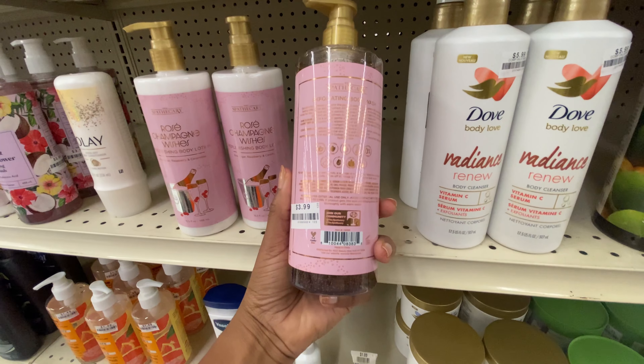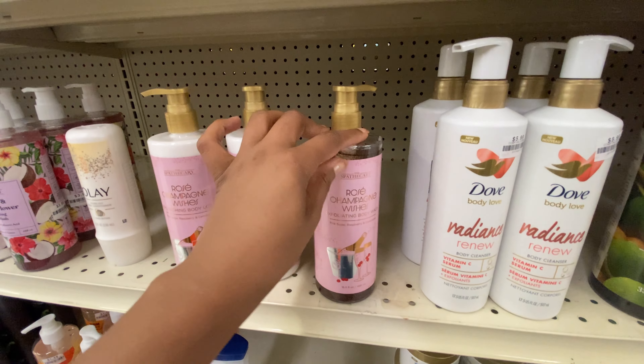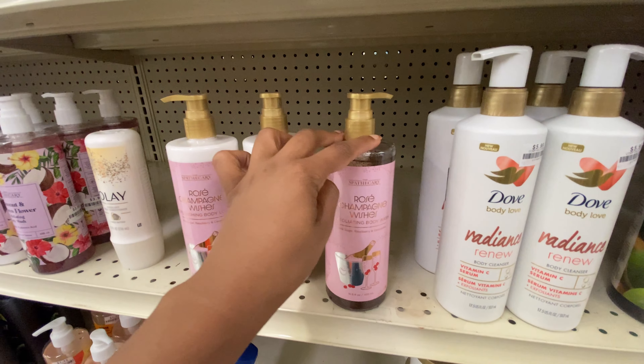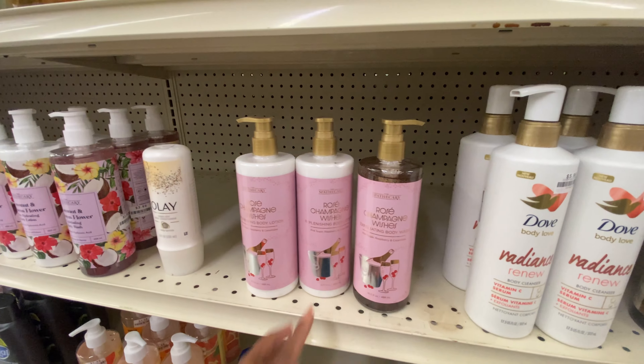Let's jump into the ingredients and see what this thing has going on. There is no glycerin in here, but there is raspberry seed oil and shea butter — which is interesting. I've already told you guys my skin and shea butter do not go together — real bad — so I usually avoid products with shea butter. But if your skin likes shea butter, this might be a good product to try.